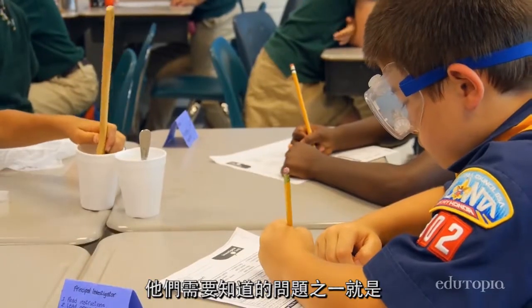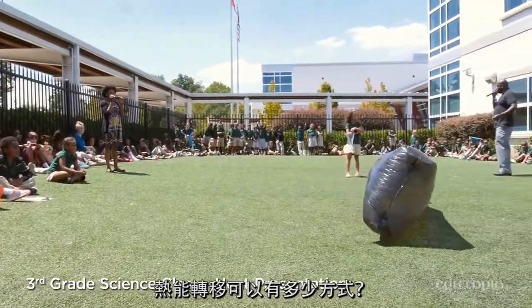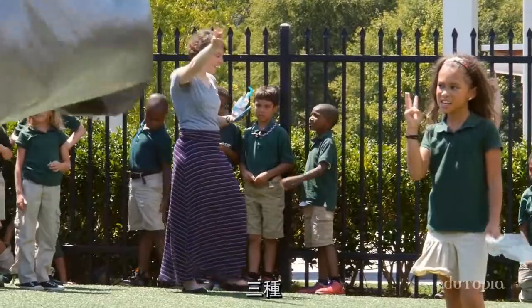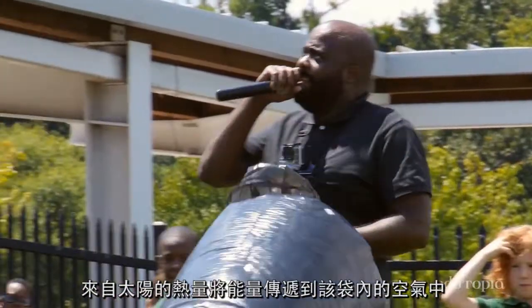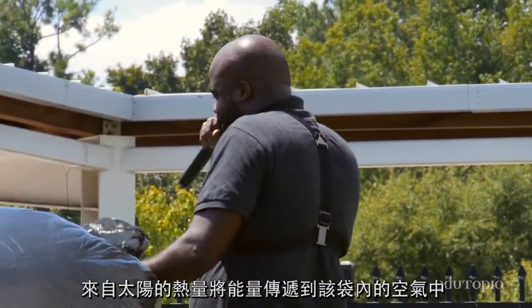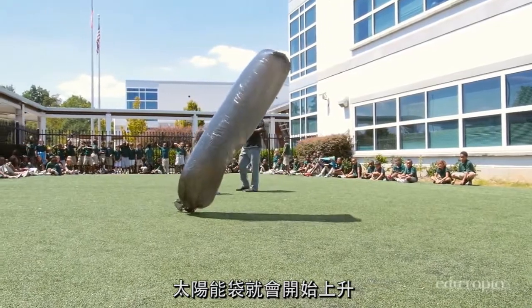One of the questions that they said they needed to know was, how is heat produced? Mr. Thomas came up with the idea to bring the entire third grade out. Heat energy can be transferred in how many ways? Three: conduction, radiation, and convection. The heat from the sun will transfer energy to the air inside this bag. Once the molecules in the air inside the bag get warmed up, the solar bag is going to rise into the air.